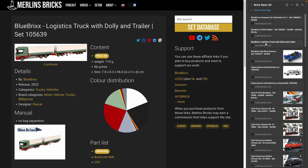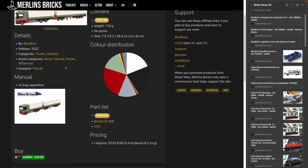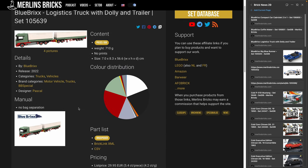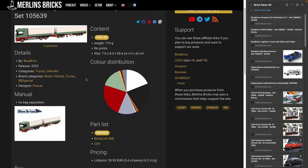Moving on to availabilities: first is what Blue Bricks calls the Logistics Truck — 105-639, a European truck design — available for 558 pieces at 30 euros, which is four and a half cents a piece. Out of the four logistics trucks announced a couple of months ago, this appears to be the last one. And then we have the Big Blue Runner — 105-505 — obviously a design from a famous science fiction movie, 1,058 pieces for 43 euros, which is 4.1 cents a piece.